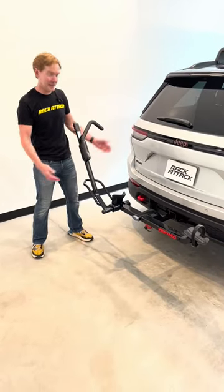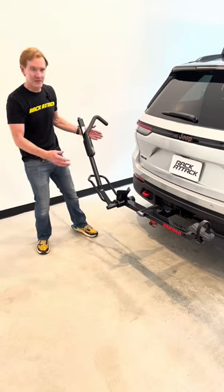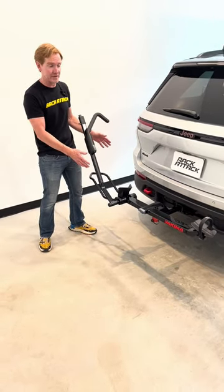Hey, I'm Paul with Rack Attack, and this is the Yakima Single Speed Bicycle Hitch Rack. There's three things I really like about this rack. One, it only weighs 20 pounds.